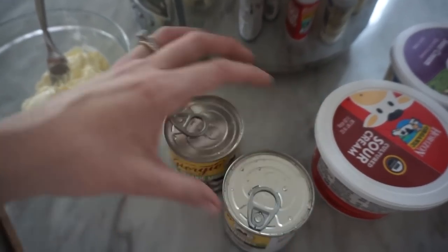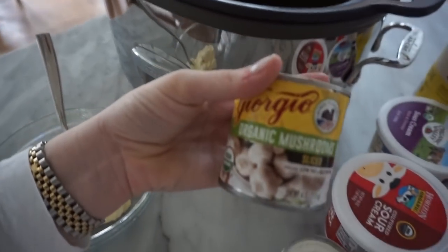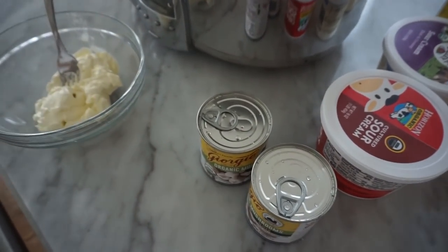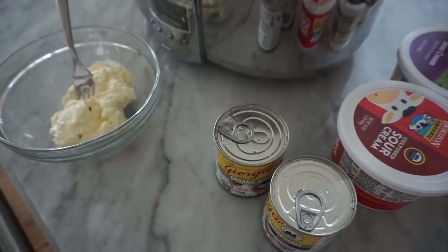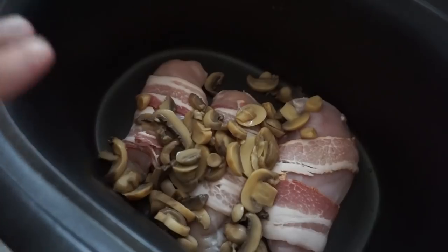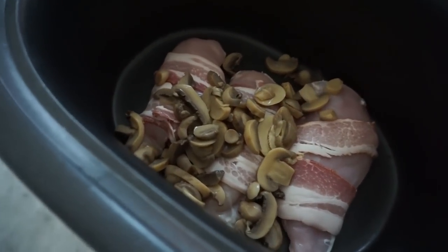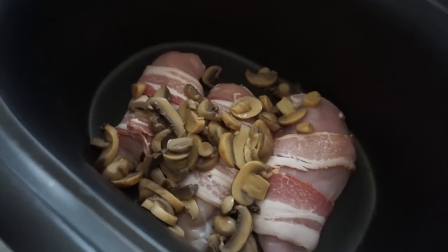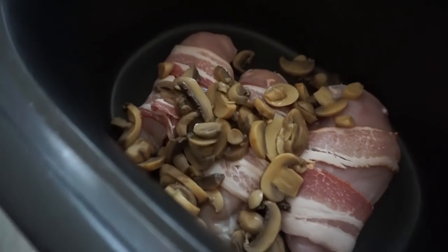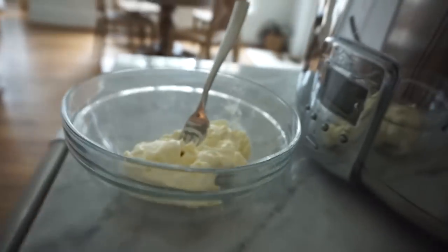I use cream cheese, sour cream, milk, a little mayonnaise, and some sliced mushrooms. I open the cans, rinse them, and pour them on. I might use one can or two depending on how many mushrooms you want. I poured one can of mushrooms on top of the chicken, then I'll mix up the sauce and pour the other can of mushrooms on top.